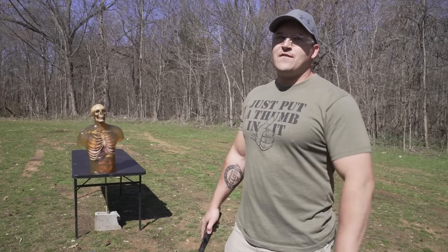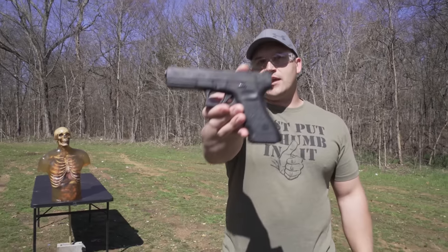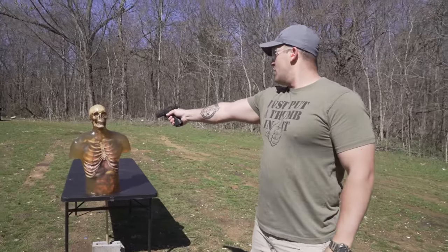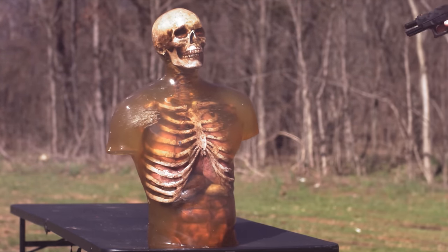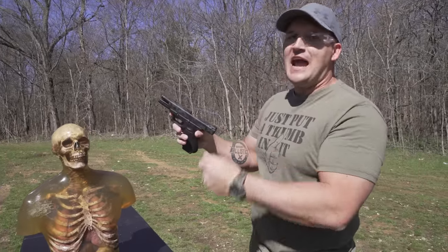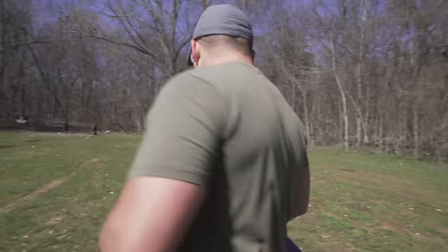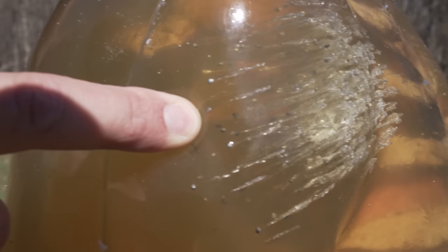22 long rifle and 22 Magnum were not very effective, so now we're stepping it up to nine millimeter — number 12 shot, 53 grains, using a Glock 17. This doesn't seem to be doing a lot of damage. I'm going to go for his left shoulder. That one had a little more pop to it and it actually cycled the slide. Right here is where we hit with the nine mil — a lot more concentrated — and those pellets actually went quite a bit deeper than the 22.